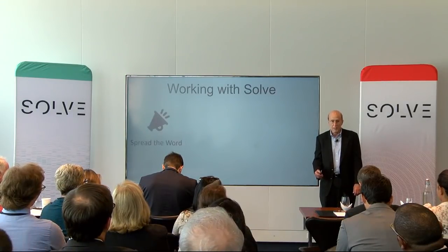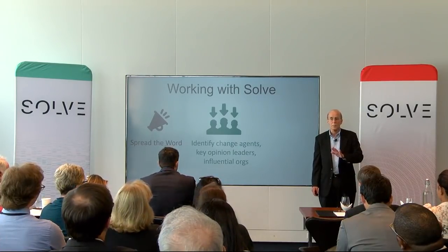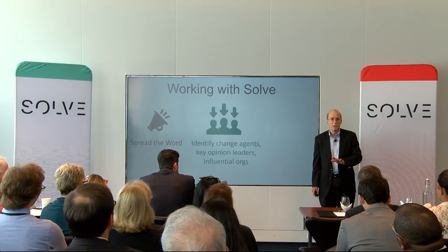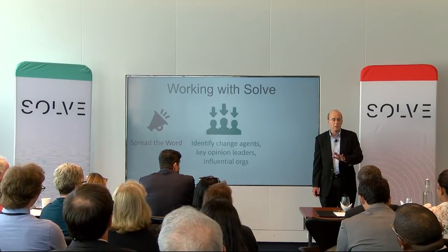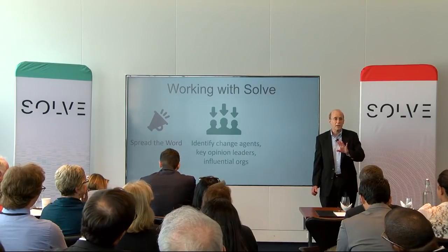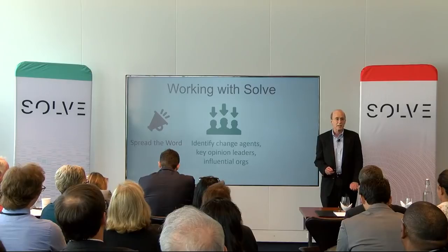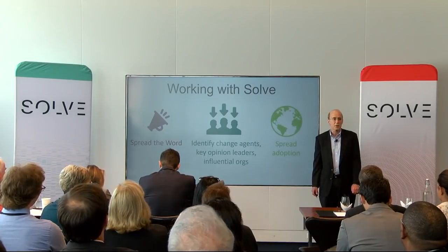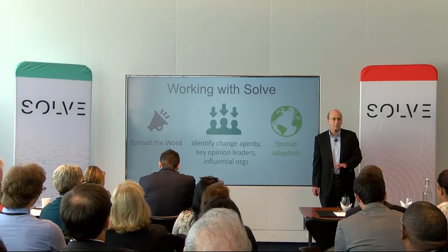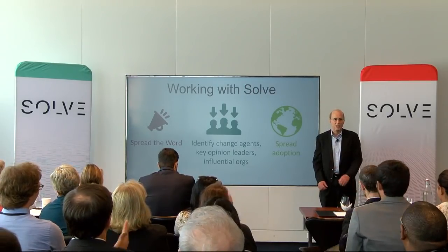Working with Solve will help us first to get the word out, in terms of spreading the word about an important insight — namely, you don't have to wait for impairment to become evident. Imagine if other people innovate in those terms. They can also help us identify change agents and key opinion leaders, so that we can get this technology adopted and spread throughout the world. We'd be delighted to be chosen a solver, and happy to work with you toward this vision. Thank you.